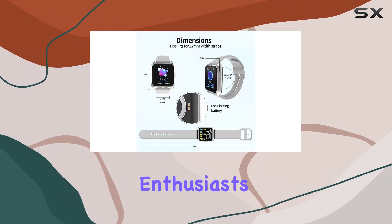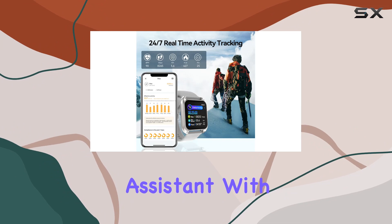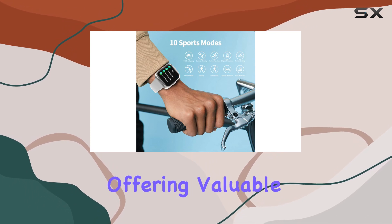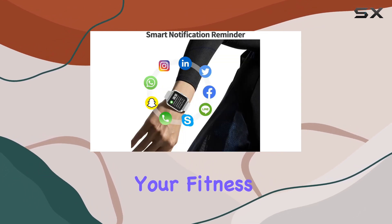For fitness enthusiasts, this smartwatch acts as your personal sports assistant. With 10 exercise modes, including running, walking, and cycling, it monitors your activities in real time, offering valuable data to help you achieve your fitness goals.